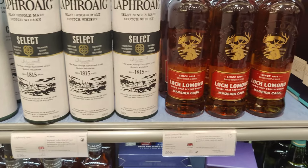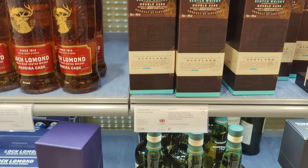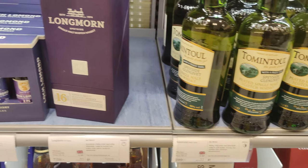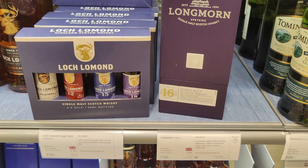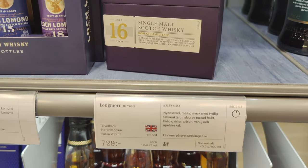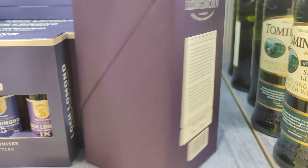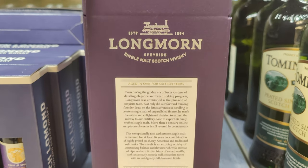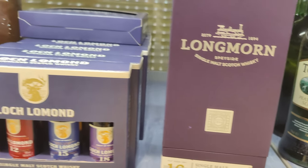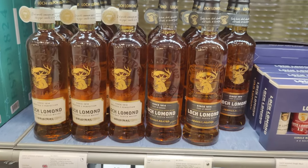Loch Lomond Madeira cask only $30. Tamnavulin always seems to be a cheap one — the double cask at $34. Never had a Tamnavulin. Another Tamnavulin bargain at $30. Wow, there's Longmorn 16 for $73. I know that's about $125 at Total Wine — that is a cheap one, well worth it. There's a little Loch Lomond selection pack. It's not the green old one, but this purple box has been around for three or four years. Just one left apparently.